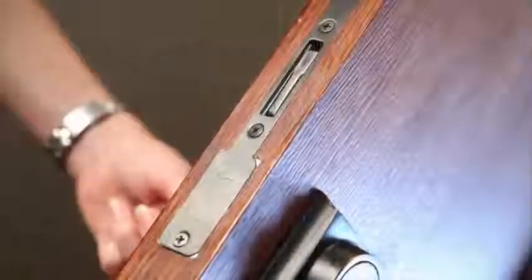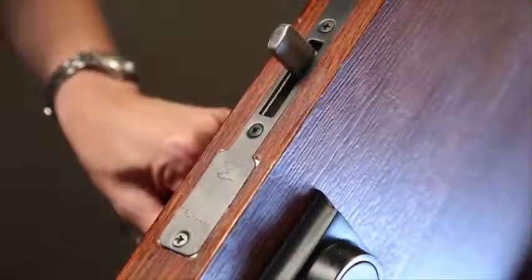Truelock is easy to install and works in a variety of doors, including steel, fiberglass, aluminum, and wood. And since Truelock works the same as a standard deadbolt, it's easy to use.